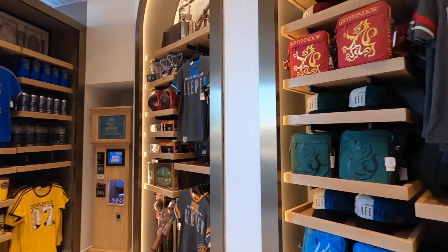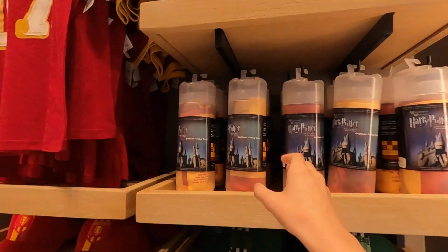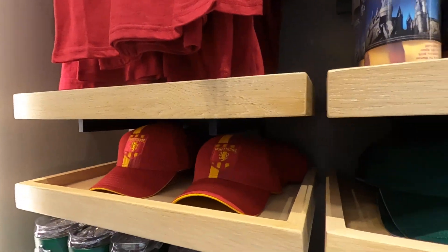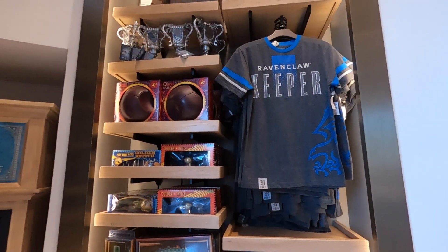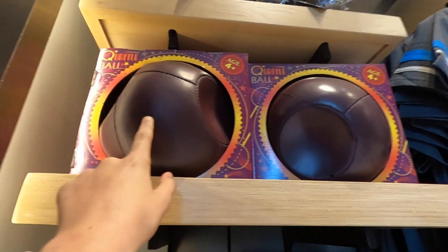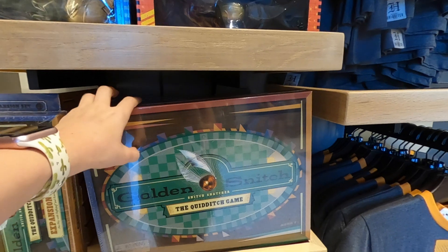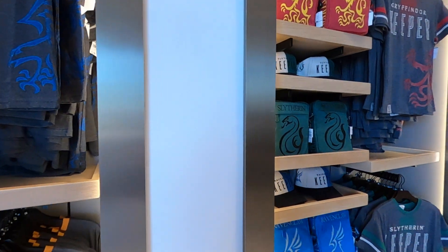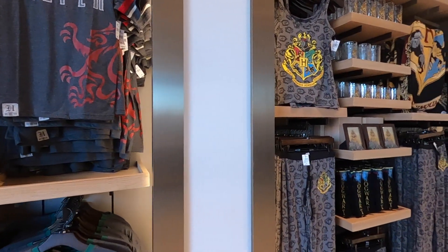Starting at the corner of the Harry Potter section, you can see we have all of our Quidditch merchandise. You can get your cooling towel, your water bottle, your Yeti, your jersey, and your hat to show your team spirit for each of the houses. They also have the keeper shirts, lunch boxes, and you can get your Triwizard Tournament trophy, a Quaffle, a Snitch, a golden Snitch Quidditch board game, and a Bludger ball and bat set.